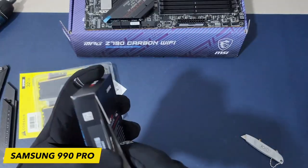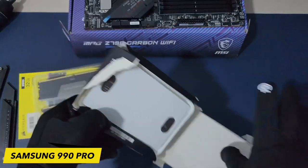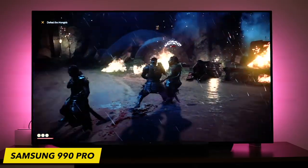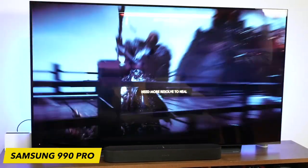With the 990 Pro, you can dive into your favorite games without delay. Higher performance usually consumes more power, but the 990 Pro uses less power with over 50% improved performance per watt over the 980 Pro.